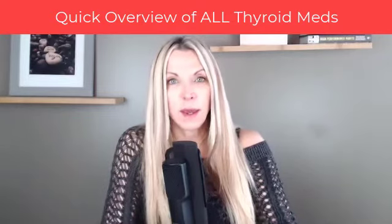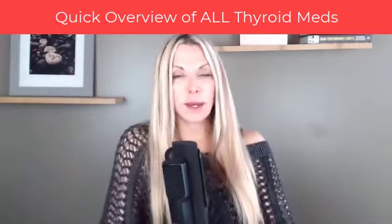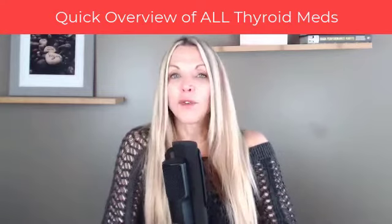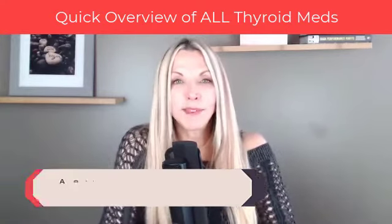Today we are talking about thyroid and medications, just so you can understand a little bit more about the medications that you are on, what the side effects might be, and why you may or may not need to change. Understanding is going to make you a better patient advocate for yourself. My name is Amy Horniman.